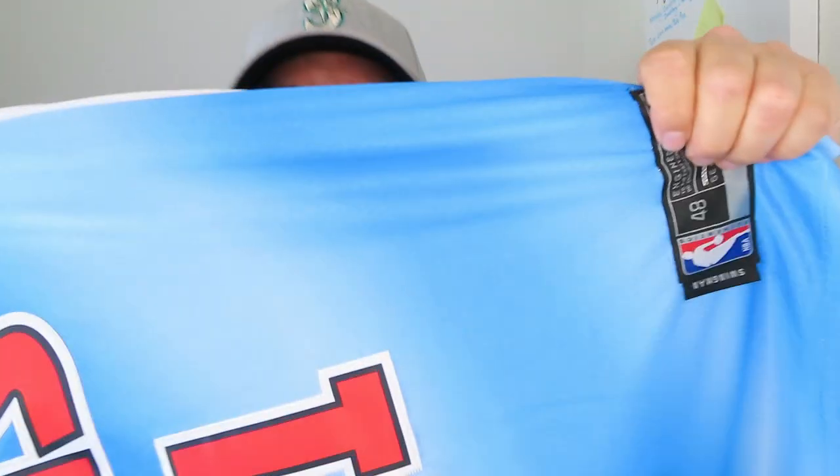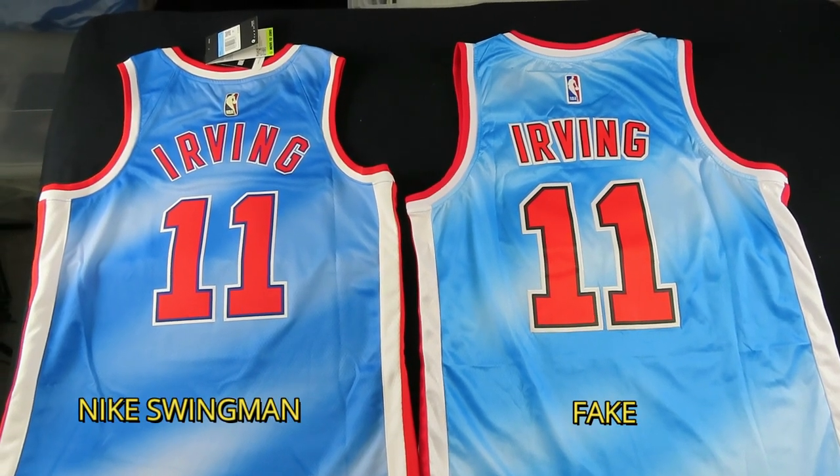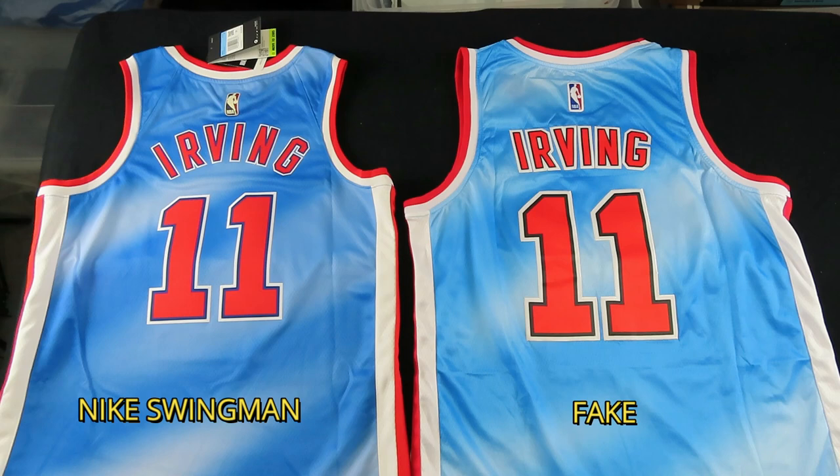If you find this video helpful, drop us a like — it'll help the YouTube algorithm put our video out there so we can help other people avoid these mistakes. These fakes are starting to get ridiculous. On the left side we have the Nike swingman jersey, which is a legit genuine product; on the right we have the fake jersey.